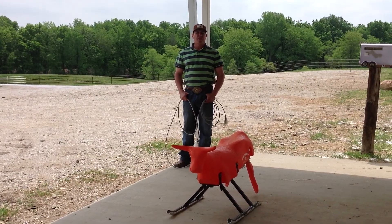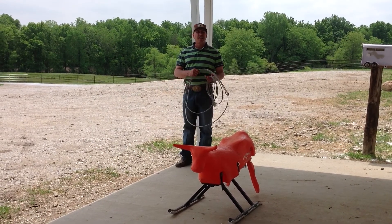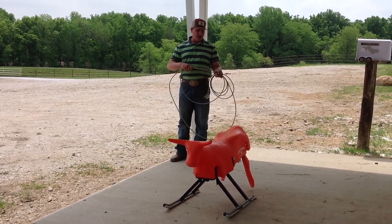Hello Team Ropers, Chad Mathis, Helomatic Ask the Pros. We've been gone for a couple weeks and we're back. We've got a whole new set of questions and we're going to get fired back up.